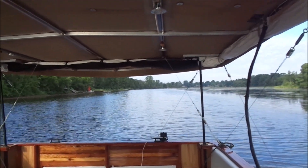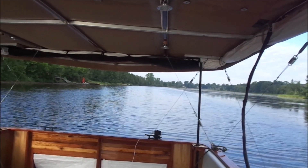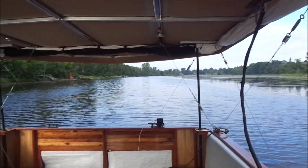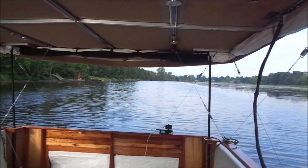Hopefully I won't be stopping until I get to my lock site. That's about seven or eight hours from here — five hours to Belleville, another two hours to Trenton, then up the Trent Severn. We'll see how it goes.